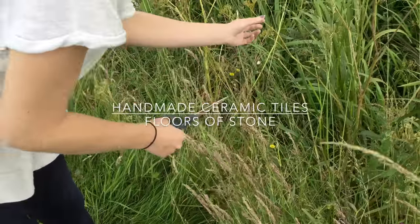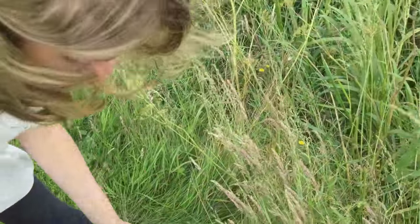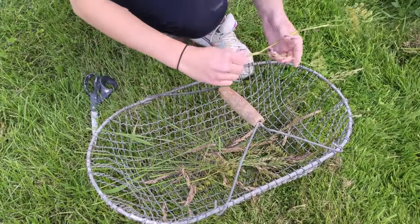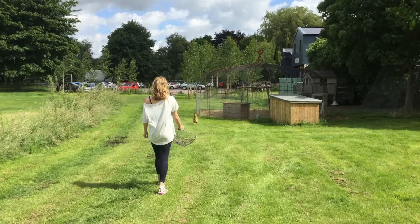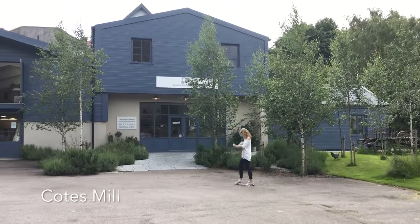Coatesman is such a special place it had to be the inspiration for our collection of handmade ceramic tiles. Set in beautiful countryside, the grounds are full of life, from peacocks to chickens to our new family of fallow deer.